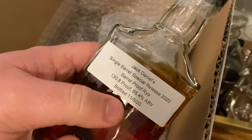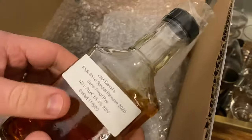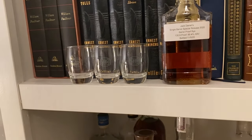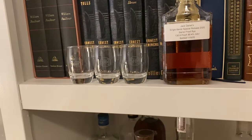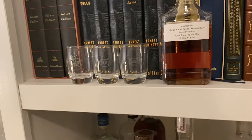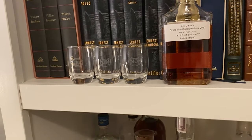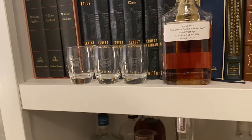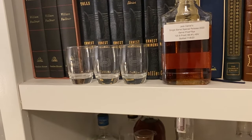This is the Jack Daniel's Single Barrel Special Release 2020 Barrel Proof Rye, 130.8 proof. They sent us a sample to do a tasting with the master distiller tomorrow — by Zoom — the new master distiller there. Pretty excited about it. There's not a ton of these hitting — I think it's only 200 barrels hitting the market, so pretty cool.